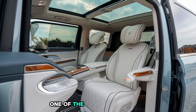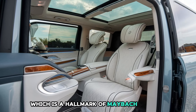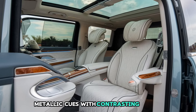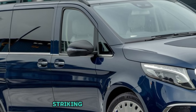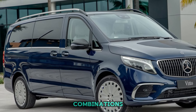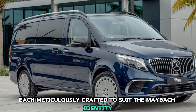One of the standout features is the two-tone paint finish, which is a hallmark of Maybach vehicles. The combination of rich, deep metallic hues with contrasting shades creates a visual effect that's both striking and sophisticated. Customers can choose from a range of exclusive color combinations, each meticulously crafted to suit the Maybach identity.